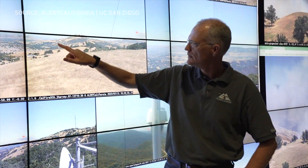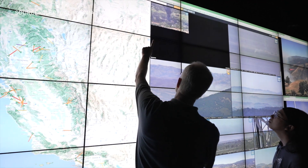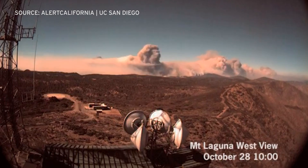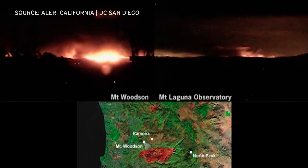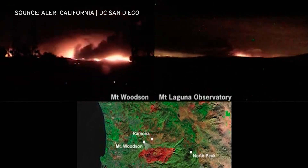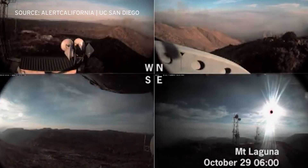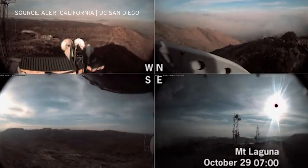Frank Vernon is a UCSD research scientist and an investigator for both the HP REN and Alert California projects. There was the Pines Fire in 2001, then the Cedar Fire in 2003, and the fire community really took advantage of the cameras being deployed — it repurposed the thought process. It was an accidental sort of thing that the cameras started getting put on the mountaintops.